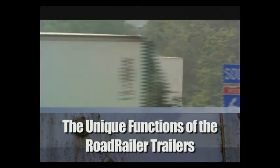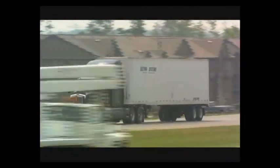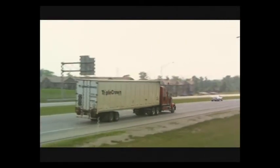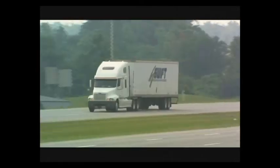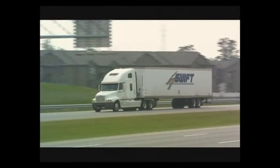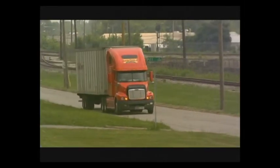Only trucks can deliver freight dock to dock and door to door, right? Well, not exactly. It's a unique hybrid called a road railer trailer — it's half trailer, half rail car. The road railer is a trailer until it reaches the track, at which point the tractor drops off the trailer.